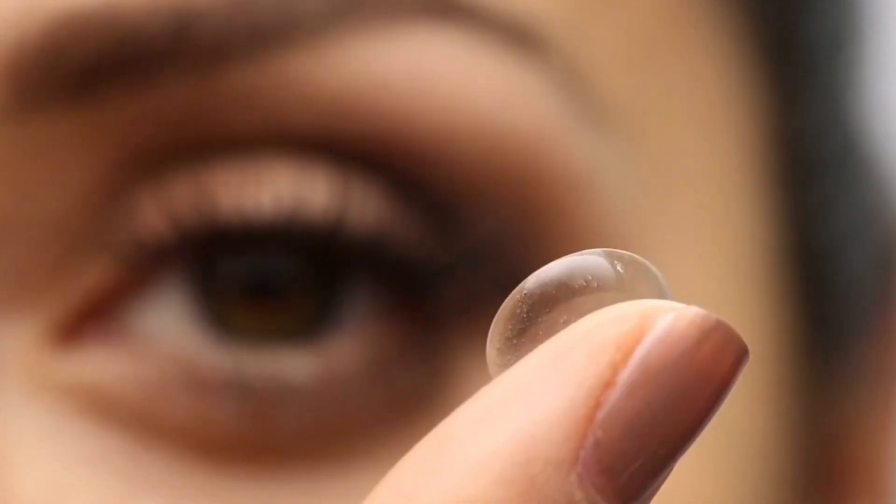You can go home the same day as having this procedure, but you may need to have some kind of protective covering over your eyes for up to two weeks, like a bandage contact lens.